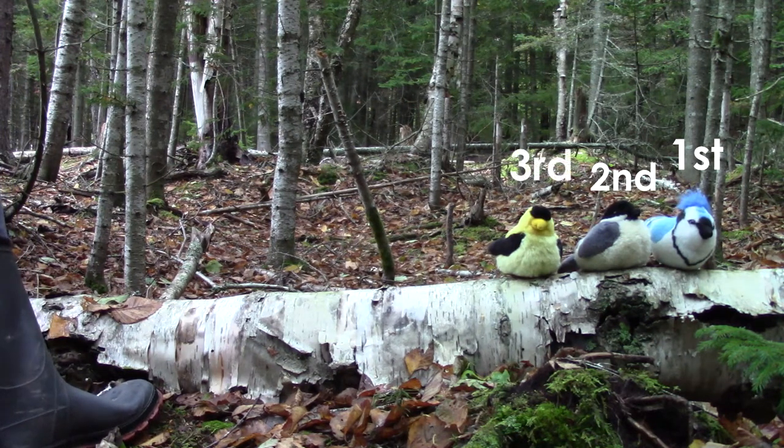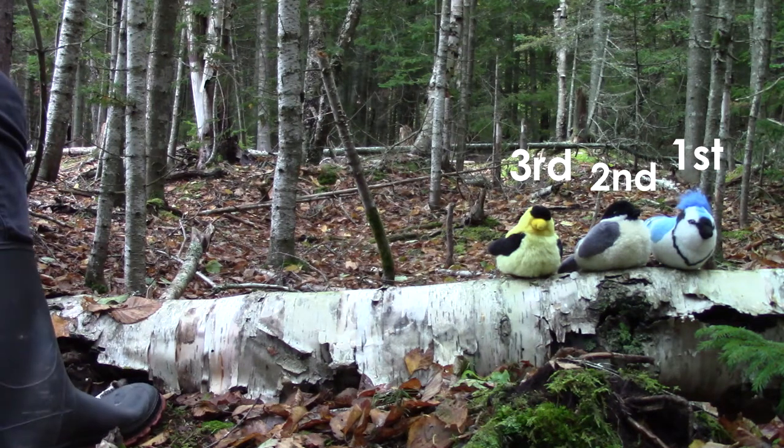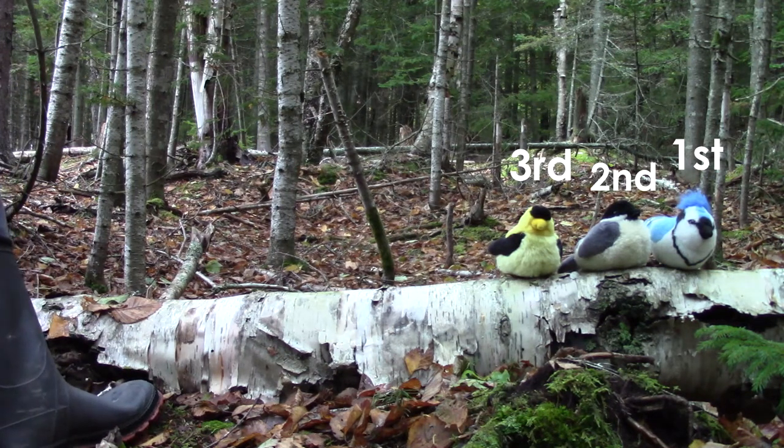The sweet gold finch flew down. The blue jay is first, the chickadee is second, and the gold finch is third.